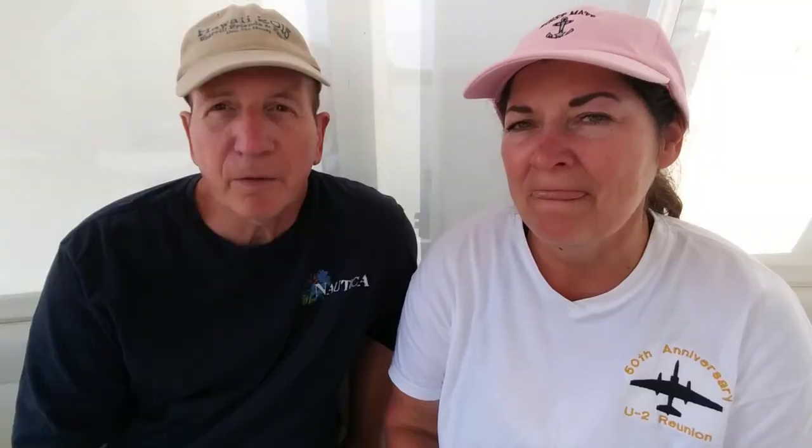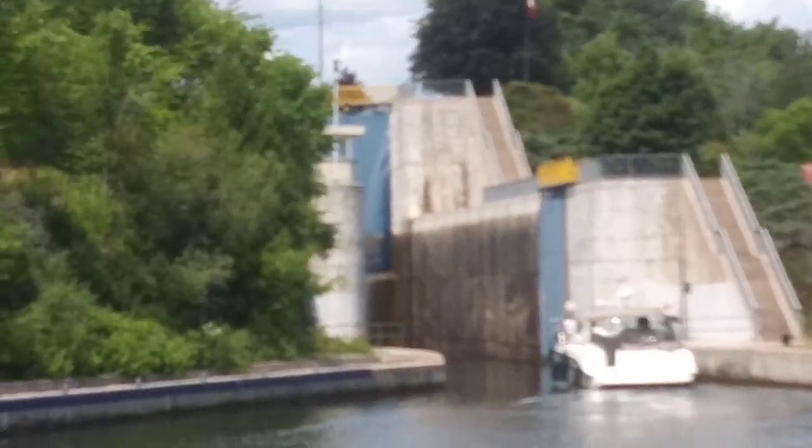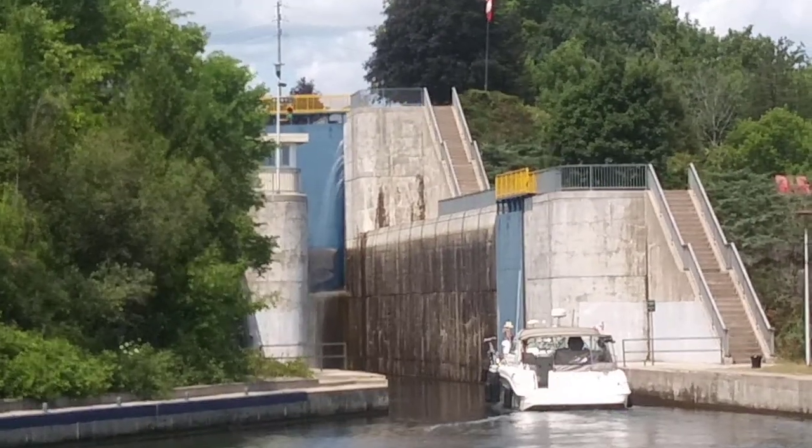But it was worth getting to Campbellford — definitely, it's a great place. But right before Campbellford, there is this lock. It's lock 11 and 12 and we had never seen anything like this. It was a double lock.